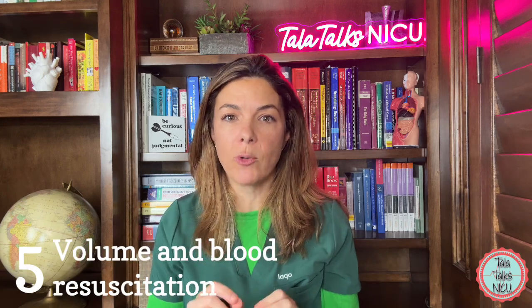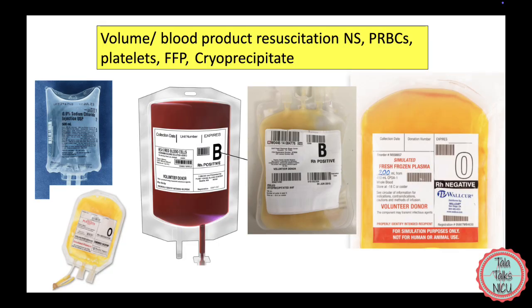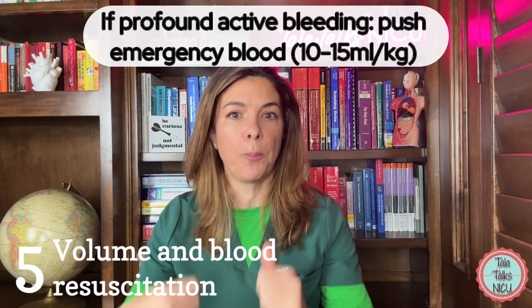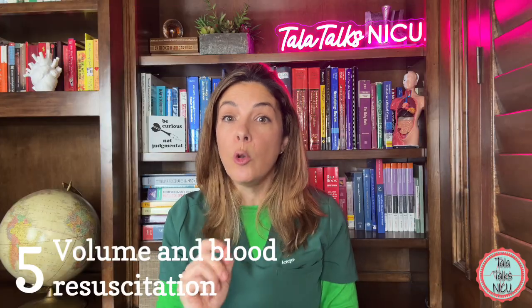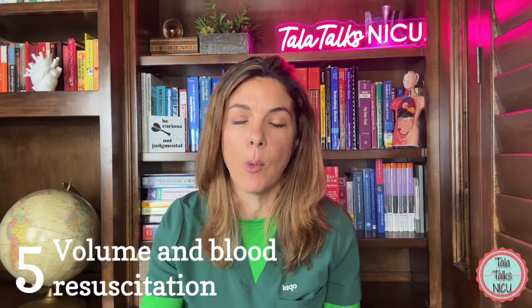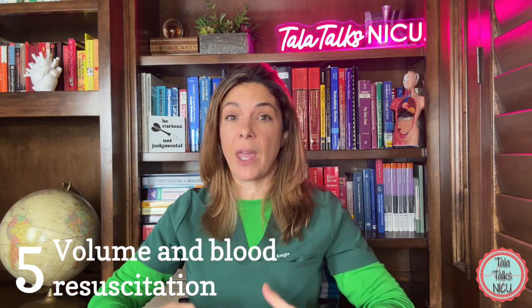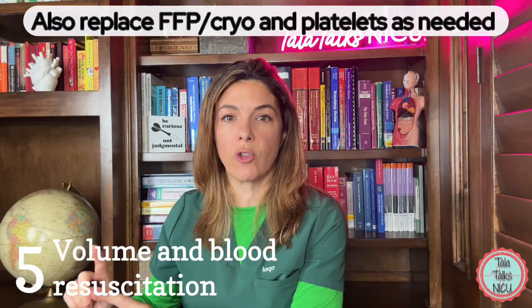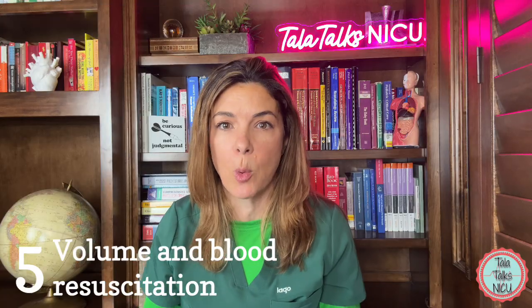Five: volume and blood resuscitation. If the baby is losing a lot of blood, we need to replace it — either giving normal saline boluses until you can get emergency blood, or pushing emergency blood directly, maybe 10 to 15 mls per kilo. Remember, though, you're not just losing packed red blood cells — you're also losing proteins and platelets, which are responsible for clotting. So if there really is a large pulmonary hemorrhage, you also want to replace with platelets, FFP, and cryo, maybe 10 to 15 mls per kilo depending on which you're giving.